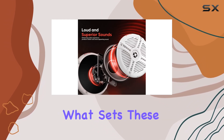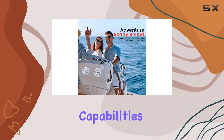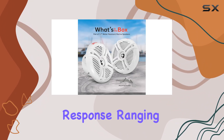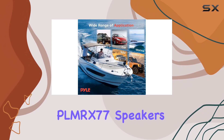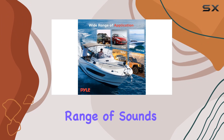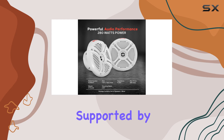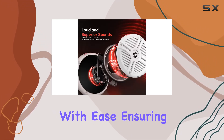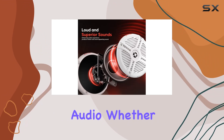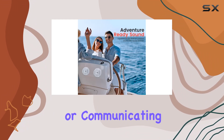What sets these speakers apart is their impressive sound reproduction capabilities. With a frequency response ranging from 60 Hz to 20 kHz, the Pyle PLMRX77 ensures a full range of sounds from deep bass thumps to high-pitched trebles. This wide range is supported by a one-inch titanium dome tweeter, which handles high frequencies with ease, ensuring crisp and clear audio whether you are listening to music, a podcast, or communicating over marine radio.